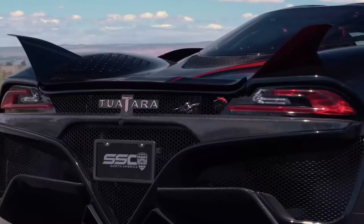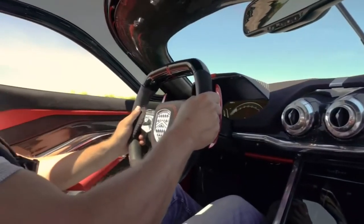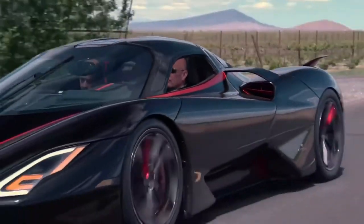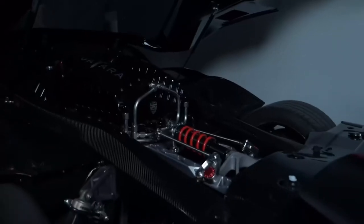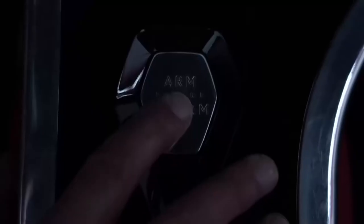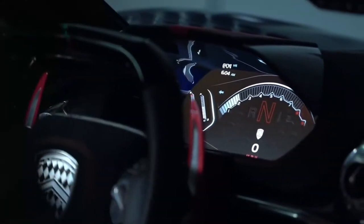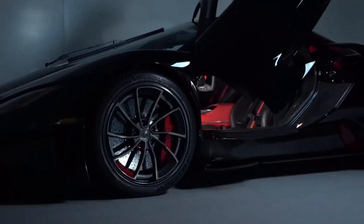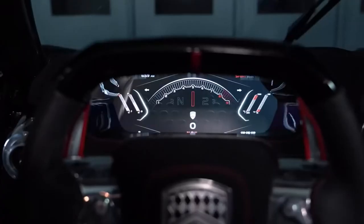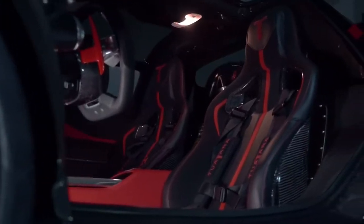The capacity of the engine was later reduced to 5.9 liters in order to allow a higher redline of 8,800 revolutions per minute. SSC stated that the power output would be rated at 1,350 horsepower (1,007 kilowatts, 1,369 PS), or 1,750 horsepower (1,305 kilowatts, 1,774 PS) on E85 fuel, along with a 282.2 miles per hour top speed.